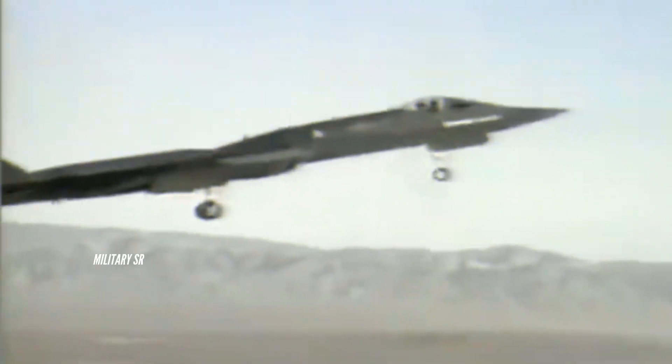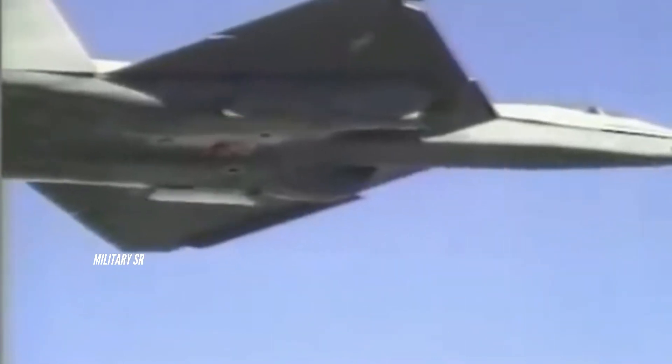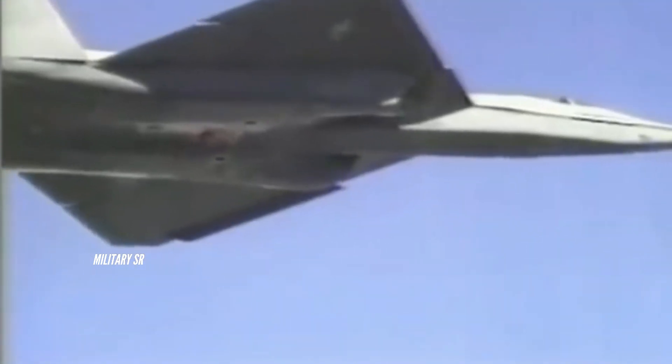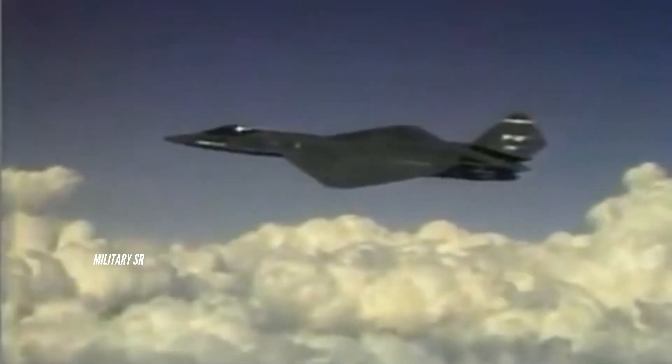Yaw was primarily supplied by rotating the tail fins in the same direction. Test pilot Paul Metz stated that the YF-23 had superior high angle of attack (AoA) performance compared to legacy aircraft, with trimmed AoA of up to 60 degrees.